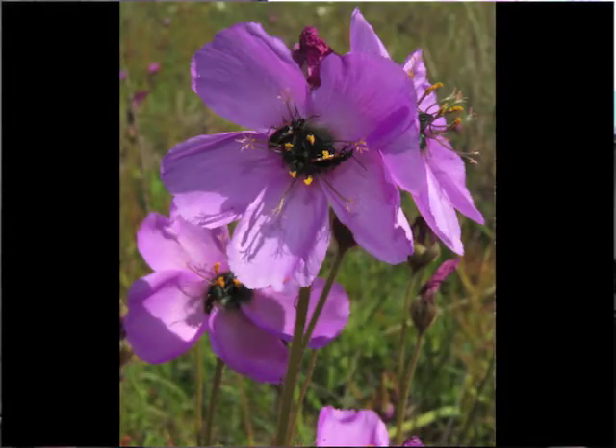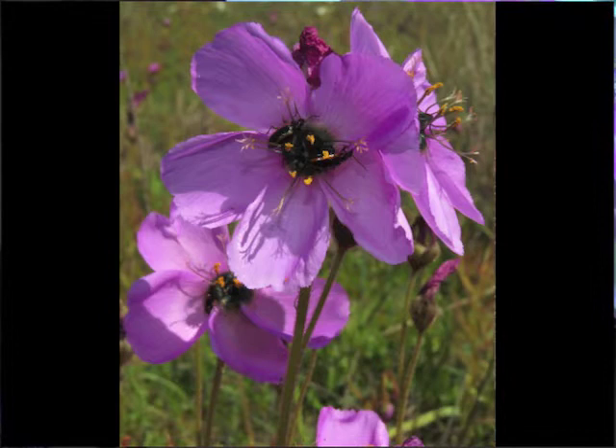Drosera cistiflora has the second largest flowers in Drosera. They're typically pink but come in other colours like white, dark purple, and red. Sadly we didn't see the red or dark purple forms — those populations had already gone dormant due to drought conditions. One notable thing you notice is it has lots of beetles in the flowers. Monkey beetles are the main pollinator, but other beetles visit too. They often eat the flower parts — you'll always see those pretty flowers with holes in them — but it just shows the fascinating interactions between these sundews and various invertebrates.